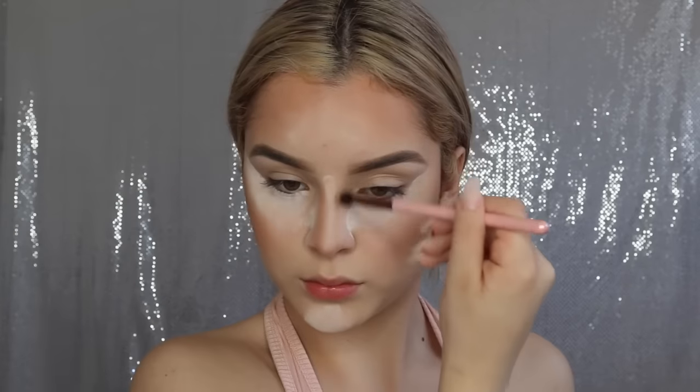I'm also going to be using my Hoola Benefit Bronzer, just bronzing up my face. And then I'm also going to be baking under with the same powder, just to make the look a lot more clean and crisp. Then I'm going to be dusting away all the excess powder with a powder brush.